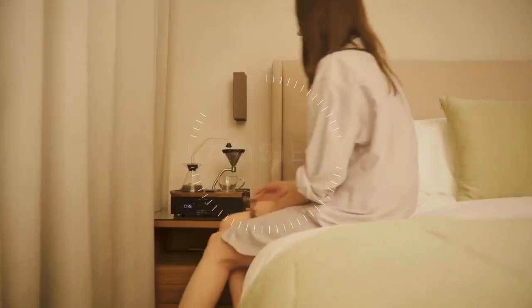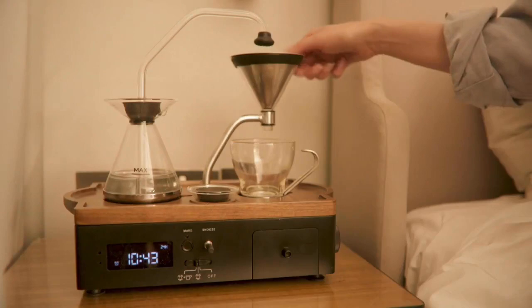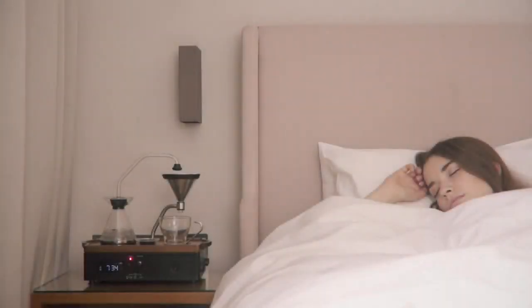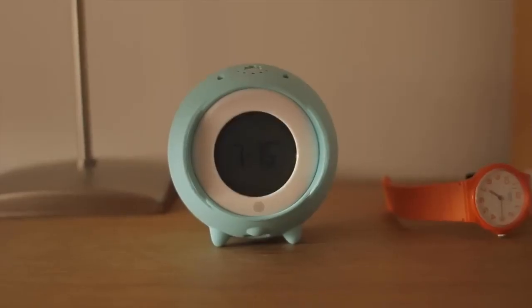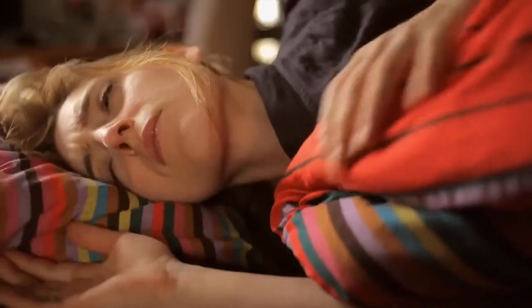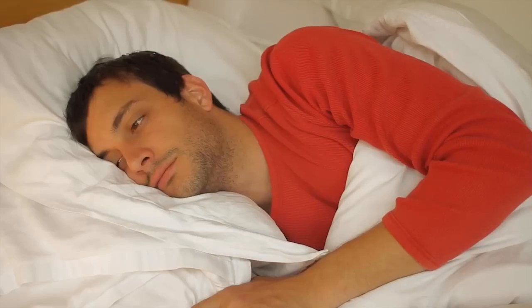As a self-proclaimed not-a-morning-person, the Barisieur alarm clock from Joy Resolve might be a lifesaver. It not only wakes you up with an alarm, but also brews a fresh cup of coffee five minutes before the alarm goes off — a delicious way to encourage getting out of bed. Alternatively, there's Clocky, an alarm clock with a mind of its own. It snoozes once, but if you snooze it again, Clocky rolls off the bedside table and wheels away, forcing you to get out of bed to turn it off. Its durable design ensures survival, but the longer you take, the more annoying it gets.